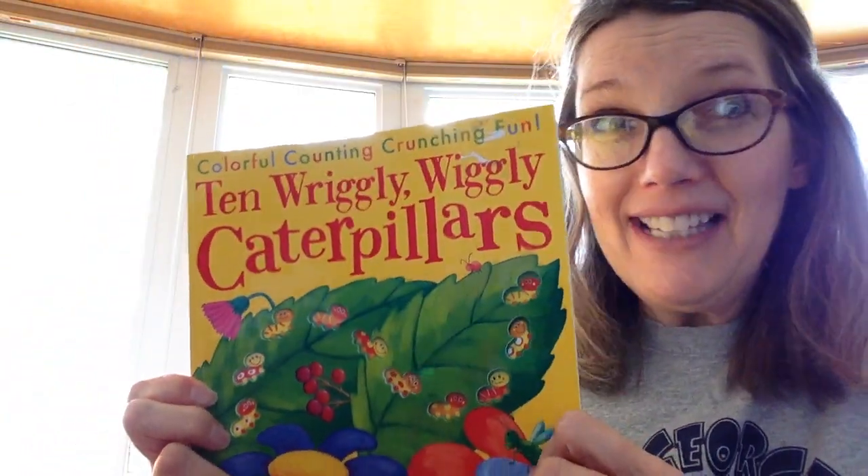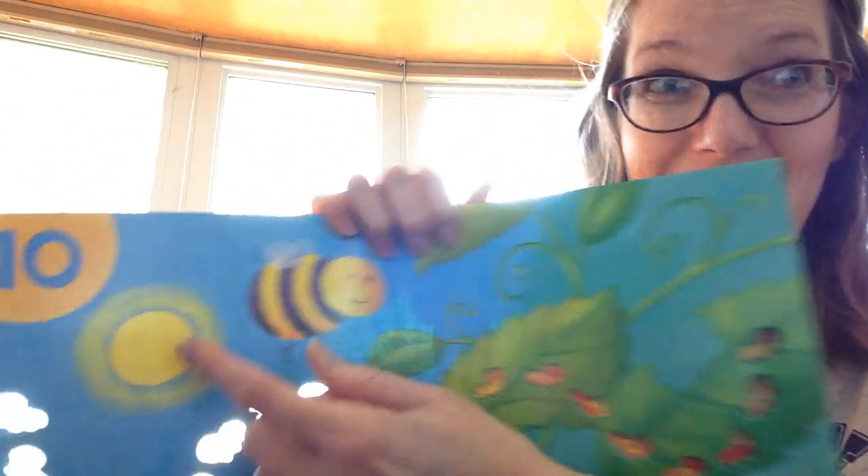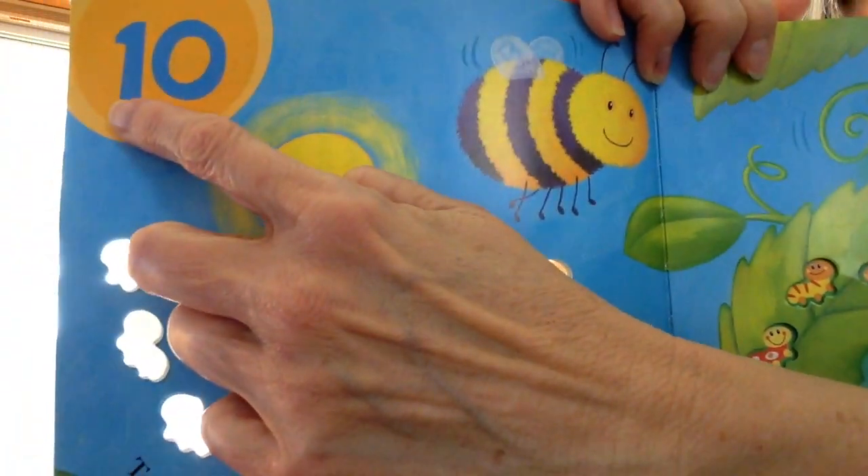And our butterflies can listen to the story too. We're going to be counting backwards. Take a look at this number — 10.